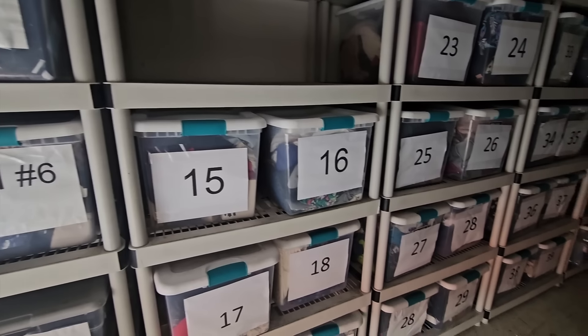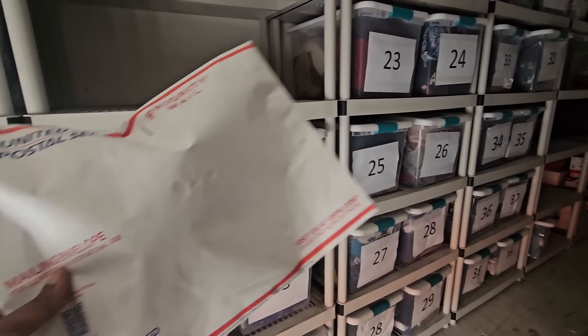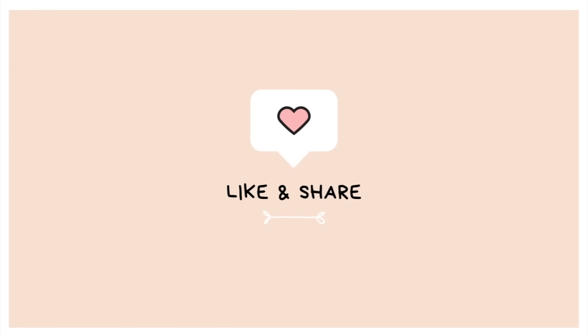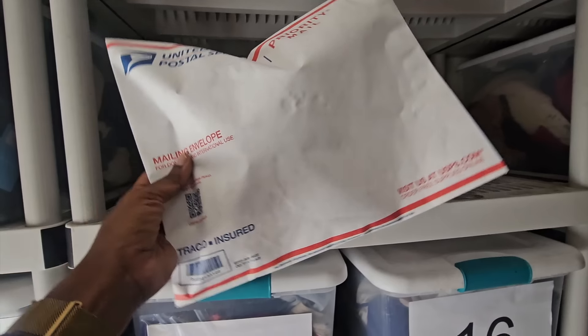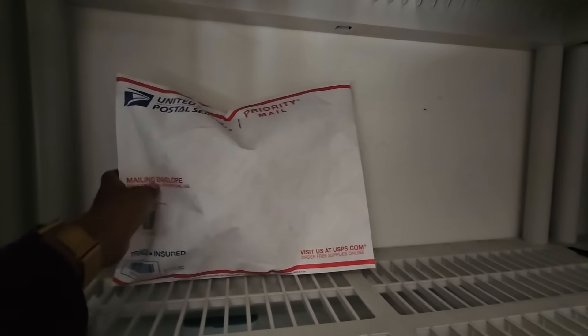I came here with the intentions of showing you guys what sold, and I literally packaged it all up so quickly that I forgot to film. So I'm just gonna run you through what's in these packages. I'm holding it on the opposite side of the label so we do not show anyone's address.